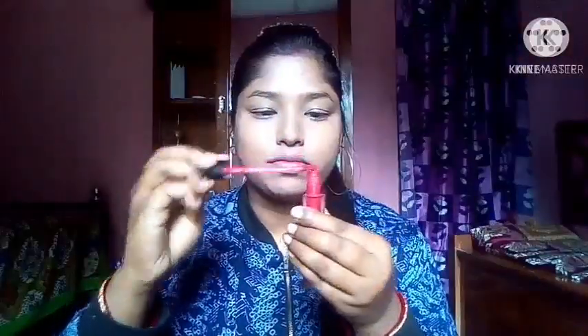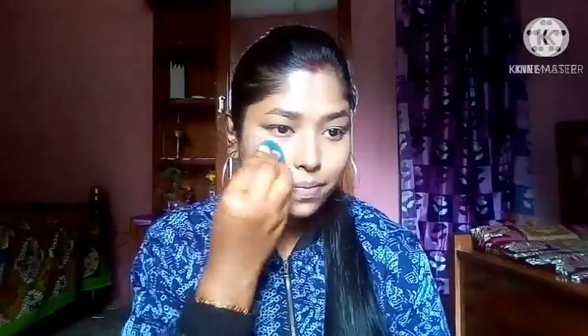My second product is lipstick, which I will use as a blush. I will take a little bit and apply it to my cheeks, blend with my fingers first, and then blend with a beauty sponge. I will do the same on my other cheek.